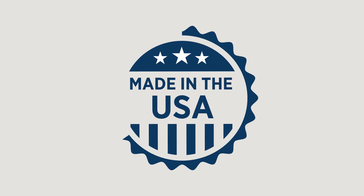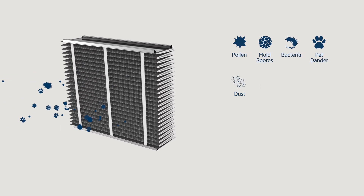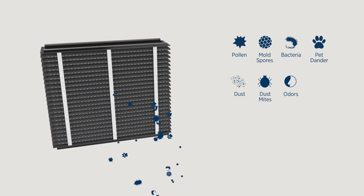Designed and manufactured here in the United States, Aprilaire's odor reduction filter is the trusted solution for removing odors and allergens from the air inside your home. Filter and purify your air with confidence, knowing that your carbon-activated filter will not only remove pet and cooking odors,